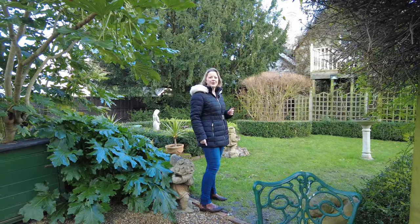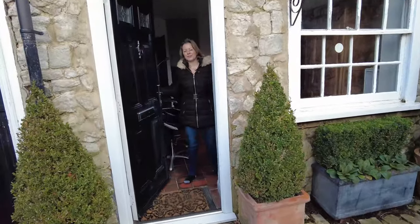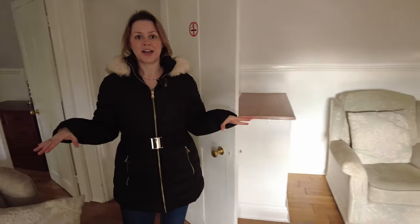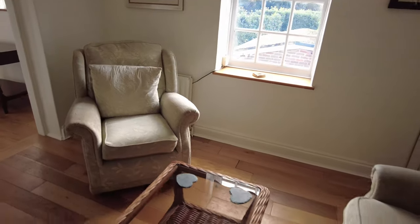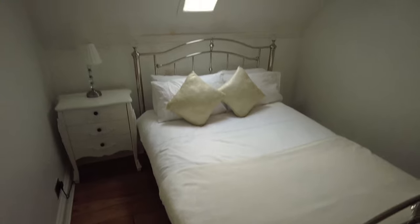One last thing to show you to wrap up the tour — the coach house bridal suite for the night. Welcome to your bridal suite. Coming up into a little lounge area first of all, you can see what's through here.